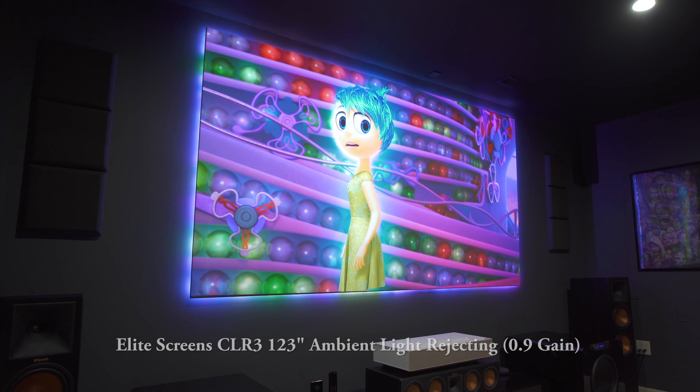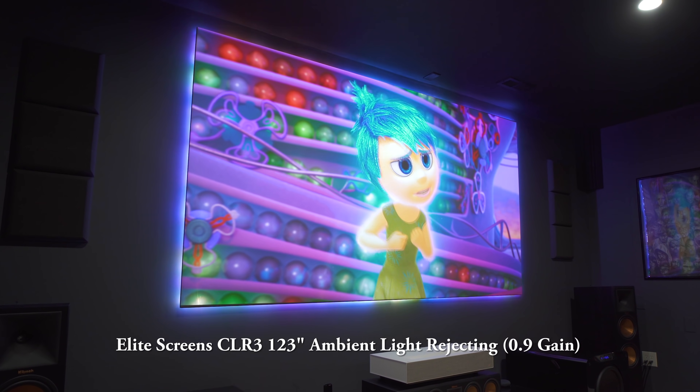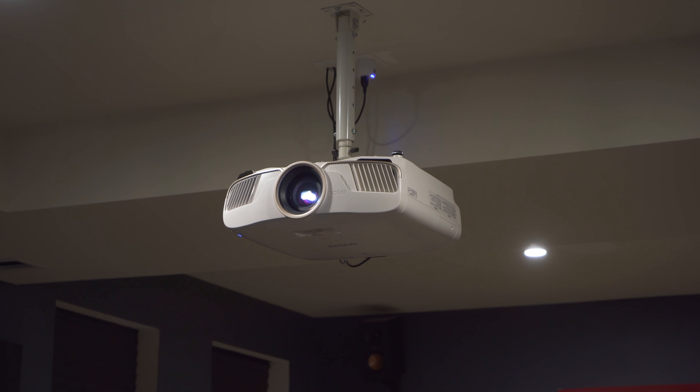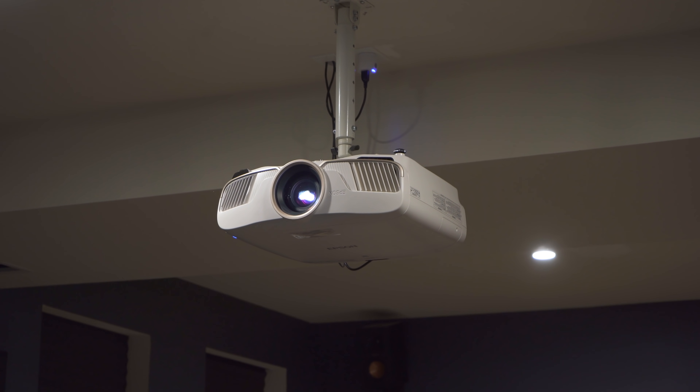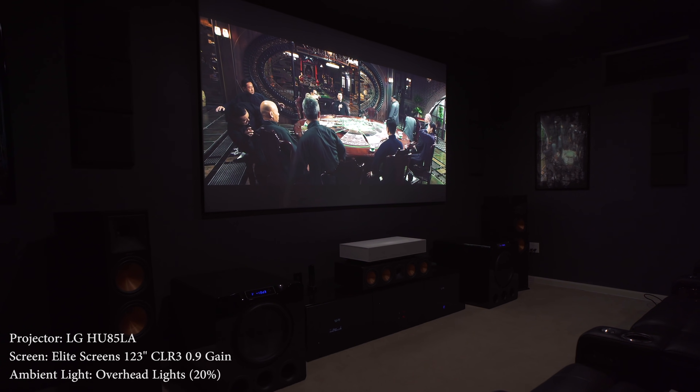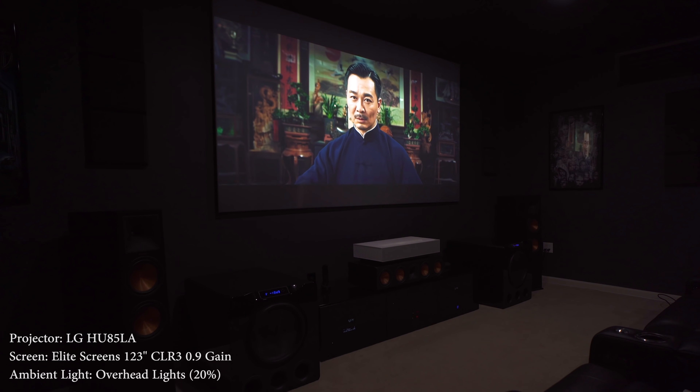The first and most obvious benefit is throw. The screen I'm using is a 123 inch CLR3 ambient light rejecting screen from Elite Screens. The LG is positioned just a few inches away from the screen while the Epson is several feet away. Since the LG is right under the screen, it has some inherent benefits: it doesn't need professional installation, you can put it in a small room, it doesn't need to be ceiling mounted, there's no need for a long and potentially expensive HDMI cable, and there's no shadows when someone walks by. These benefits make ultra short throw projectors more appealing to consumers who are new to projectors, since they can be set up in just a few minutes, just like a TV.